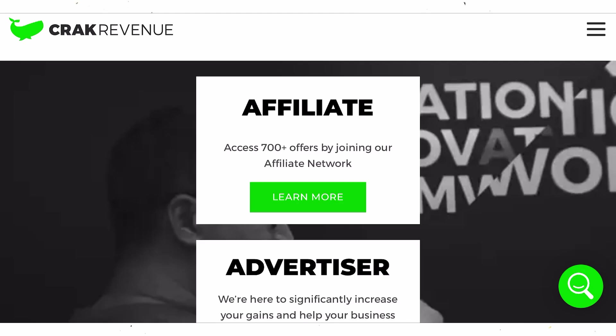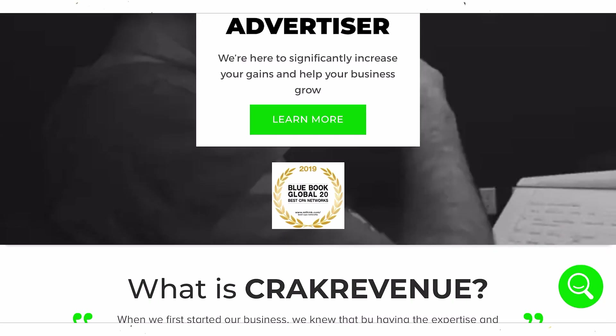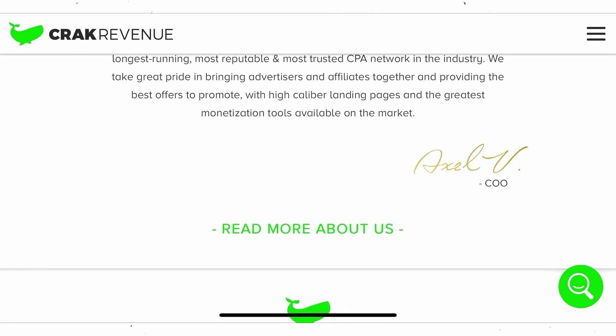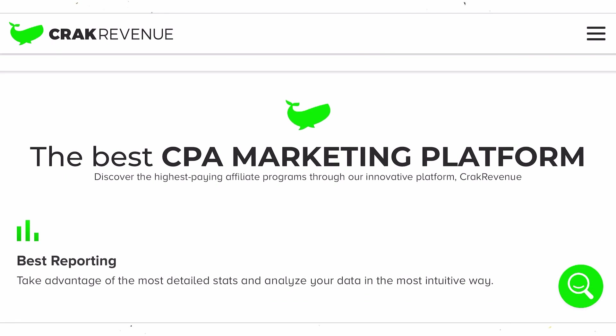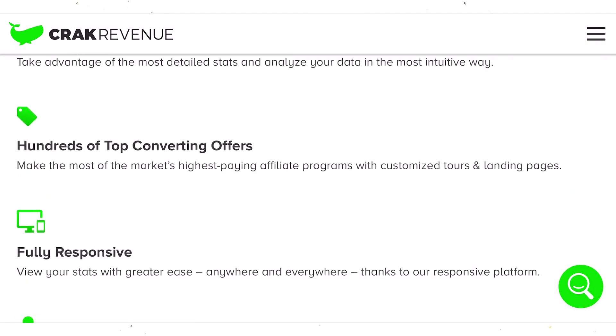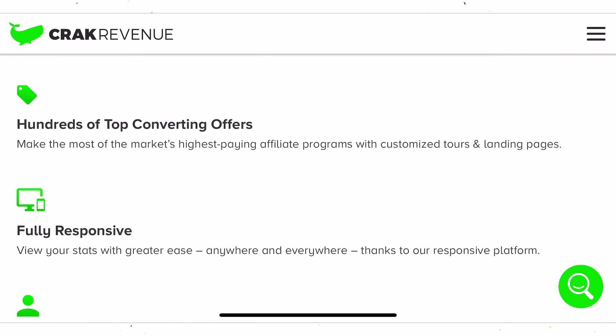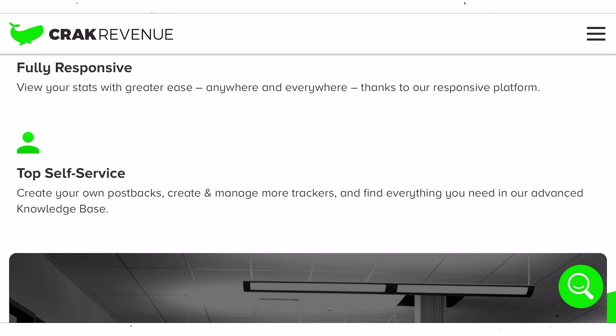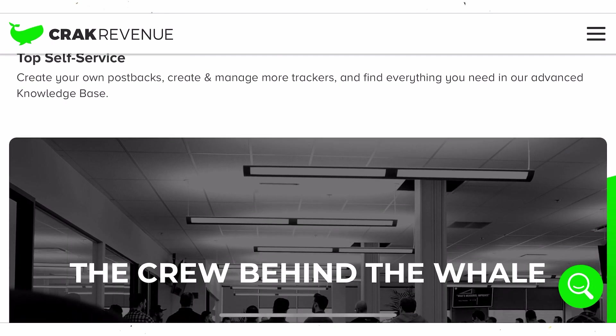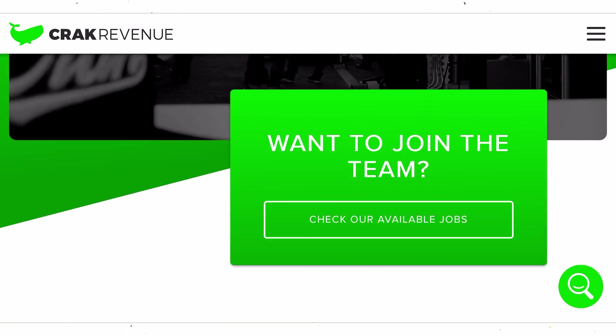The first step is to go to crackrevenue.com — this is the website we're going to be getting our links from to actually make money whenever the links are clicked. This is a CPA website, and we've talked about websites like this before, but we have not covered crackrevenue.com so this is the first time I'm talking about this website on my channel. It's going to give you these affiliate links and whenever they are clicked and the user performs a certain action, you get paid over and over again.